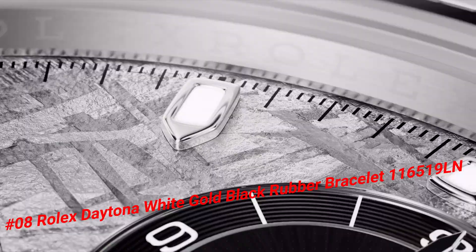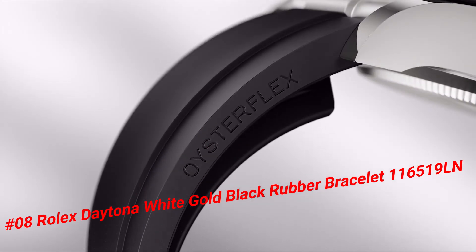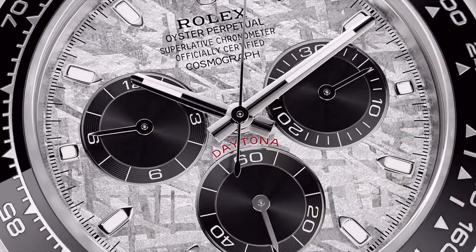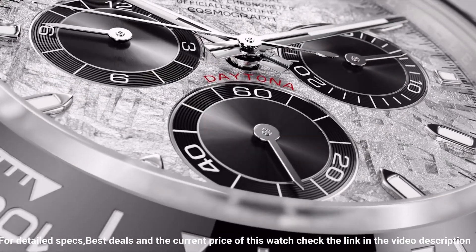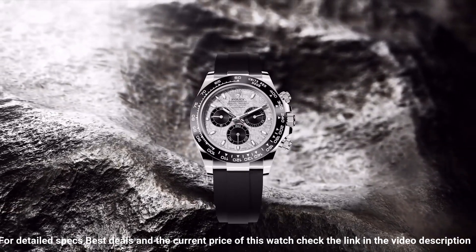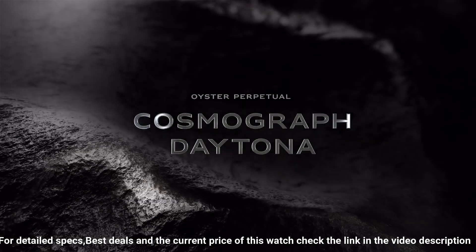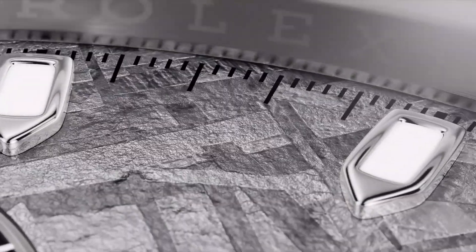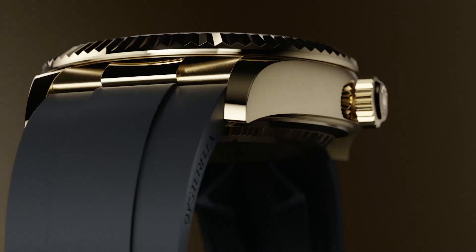Excellent timepiece. Crown: screw down. Bezel: ceramic. Movement: automatic. Case back: solid. Material: white gold. Case size: 40mm. Case shape: round. Dial type: analog. Dial color: meteorite. Band material: rubber. Clasp: folding Oyster lock safety. Water resistance: 100 meters / 330 feet.